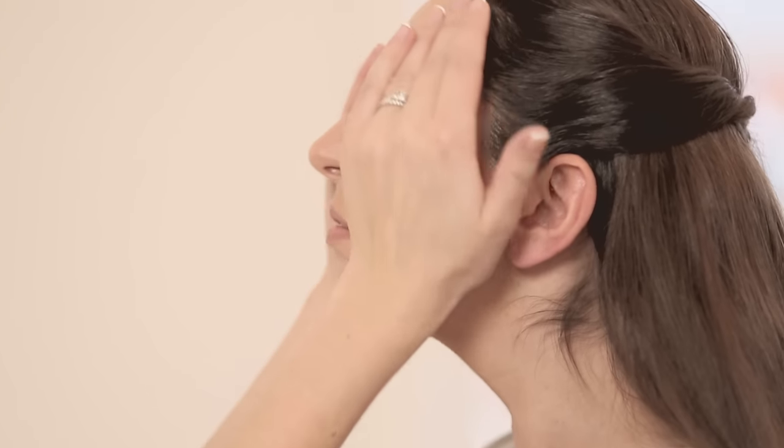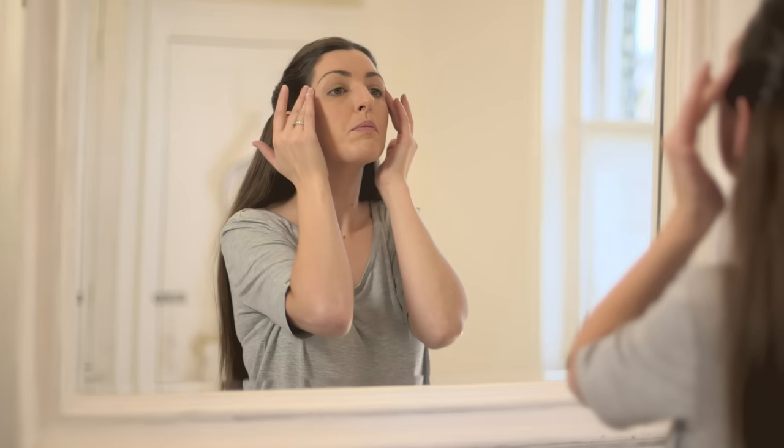Around the face, around the eye contour, across the forehead, not forgetting the nose. And of course we want to address the neck and decolletage area too.